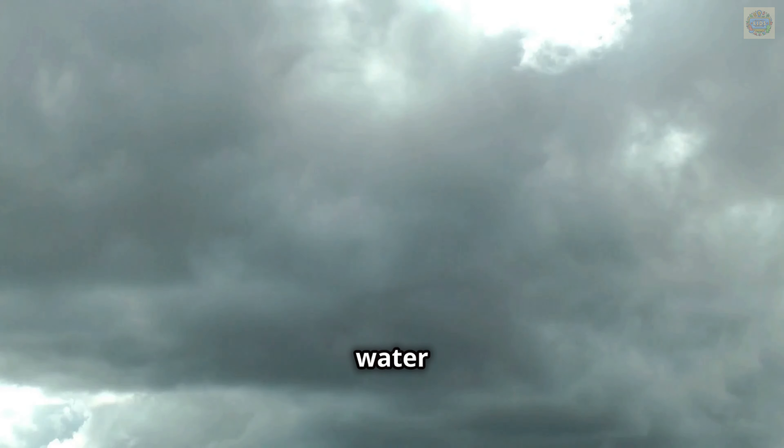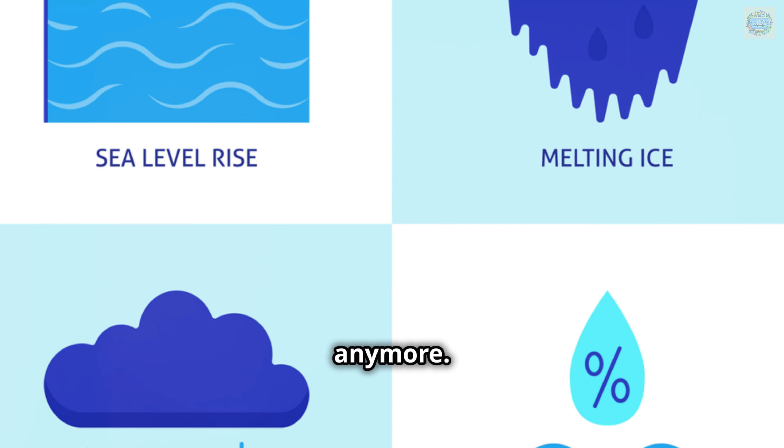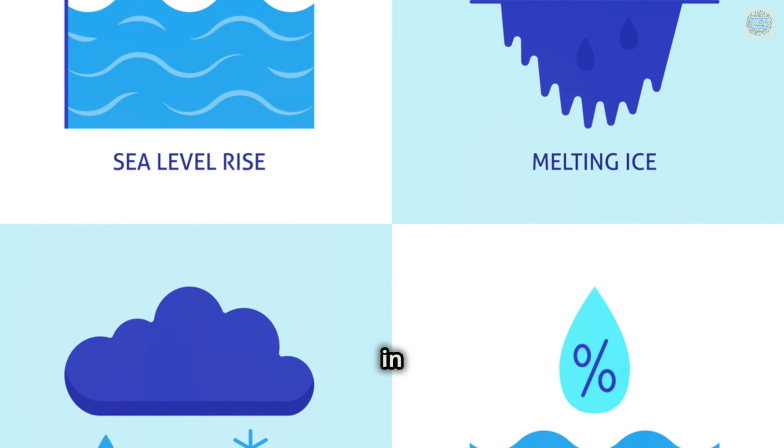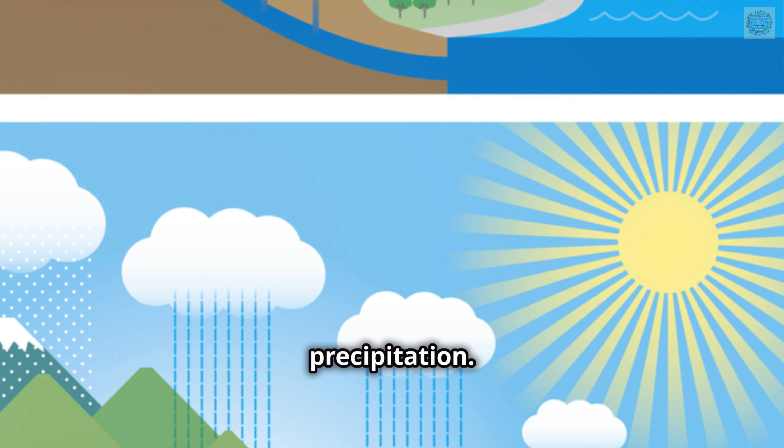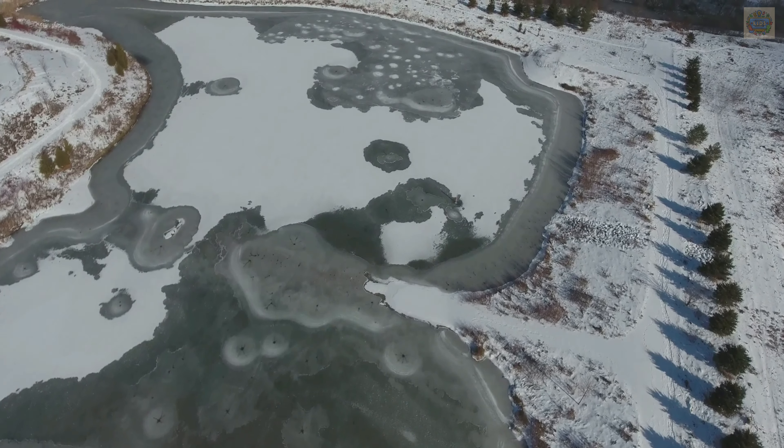As more and more water droplets gather in the clouds, the clouds get heavier. Eventually, the clouds become so full of water that they can't hold it anymore. The water then falls back down to earth in different forms — this is called precipitation. Precipitation can be rain, snow, sleet, or hail, depending on how cold the air is.